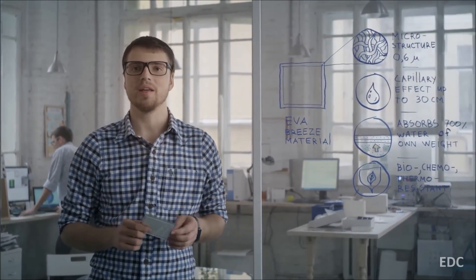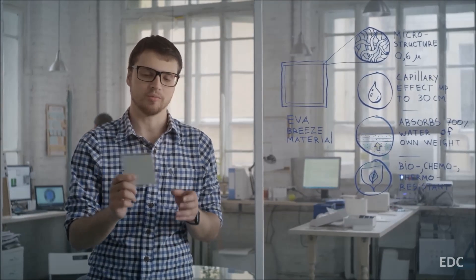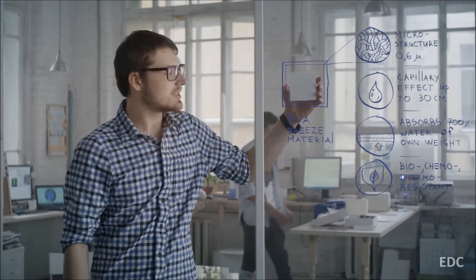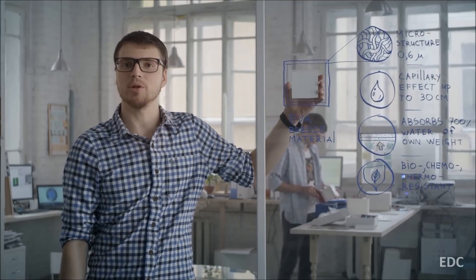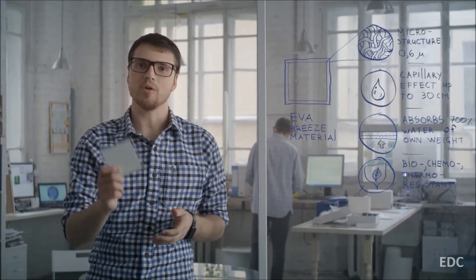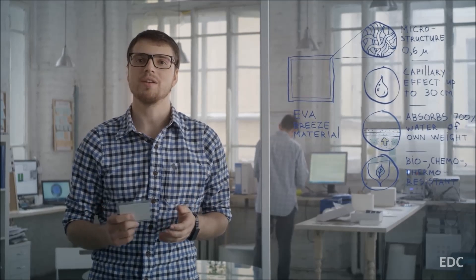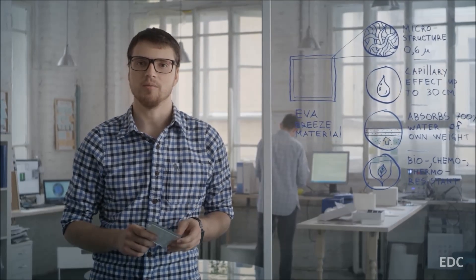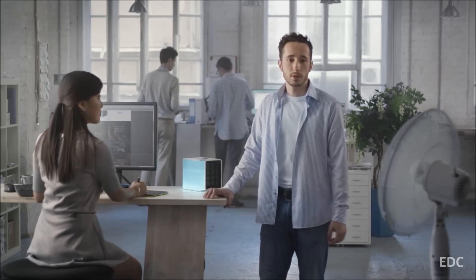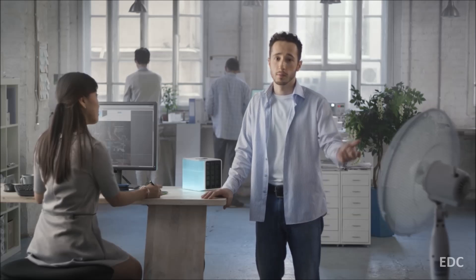As the major element in making Evapolar, we used a specially developed high-tech evaporative material. It consists of mineral nanofibers. Although it has a simple look, the inner structure is complex. This material allowed us to take a fresh look at a conventional air conditioner and exclude anything that makes it bulky. It was also very important for us to develop a material that is not only safe to use, but absolutely eco-friendly. Evapolar was made to naturally fit any design, be it in the office, at home, or any other place you need it.